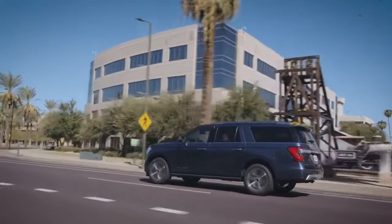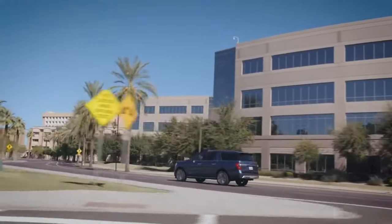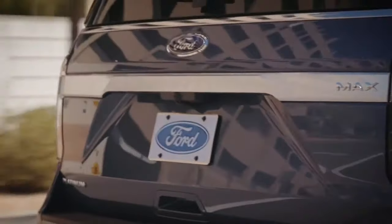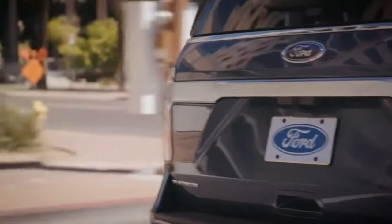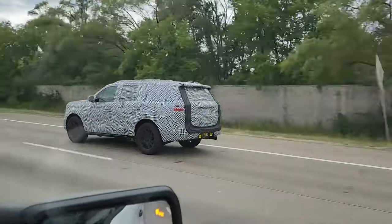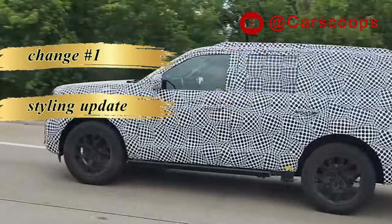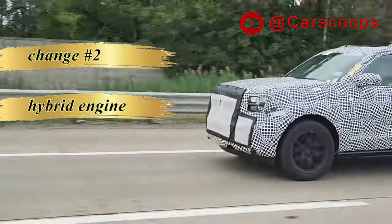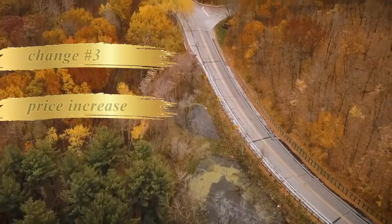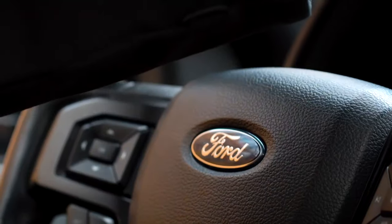Ford is redesigning the Expedition, its largest SUV. In the future, they plan to launch the heavy-duty Excursion again, but let's focus on the Expedition and its update for 2025. Spy shots of prototype vehicles indicate substantial exterior modifications are in the works, and Ford also hints at improvements beneath the hood, suggesting an additional powertrain option. These updates are expected to reflect on the vehicle's pricing structure, so let's check these three changes a bit closer.